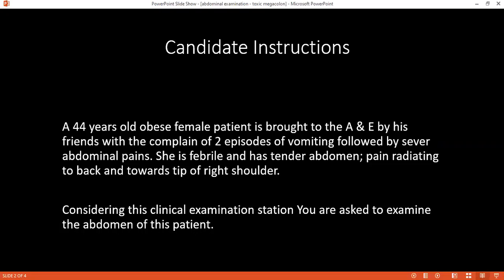I'll thank the patient and ask her to dress up. Then I'll wash my hands. Thank you, Laura, for your time. I'll report my examination findings to my consultant and get back to you. Today I've examined Laura, a 44-year-old female, who came with complaints of epigastric pain and vomiting. On general examination, she had fever and tachycardia. On examination of the abdomen, there was tenderness in the epigastrium that radiated into the back.